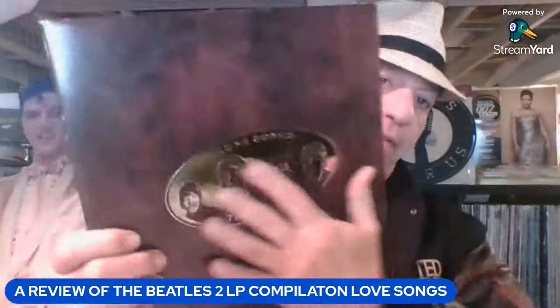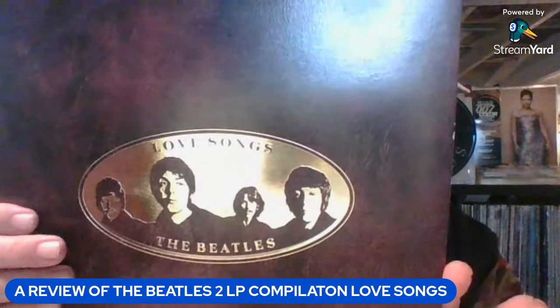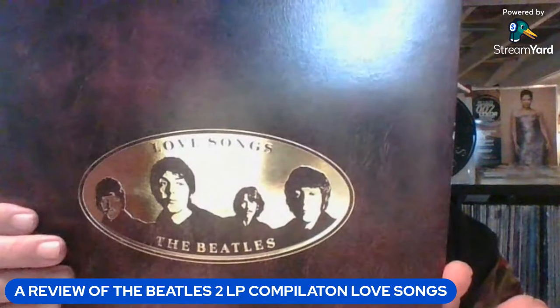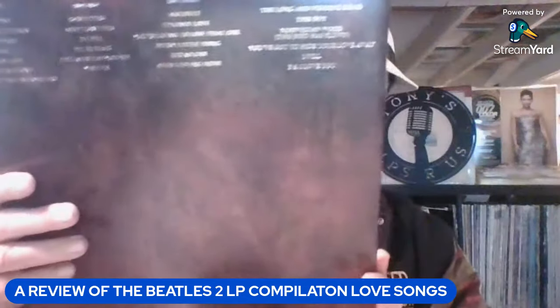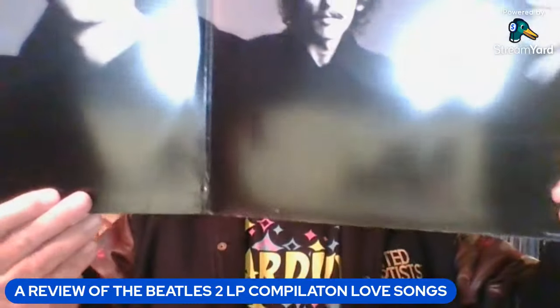It's a double record, and I'm going to show you the cover. It's a fake leather with embossed gold foil. This is mastered by Capitol — Capitol American. It was released around the same time in the UK on Parlophone. And there's the inside sleeve right there.